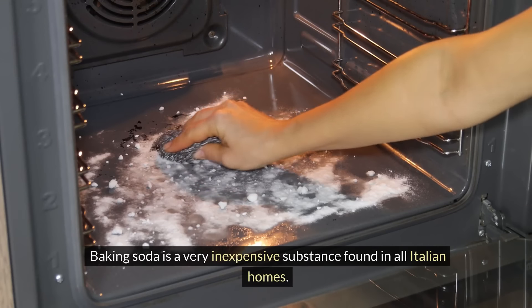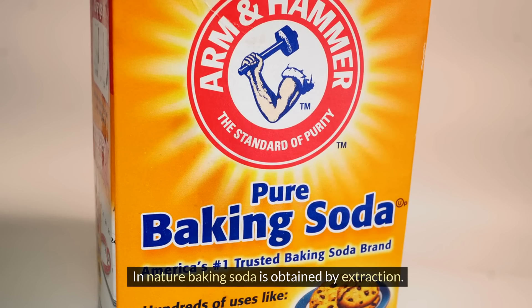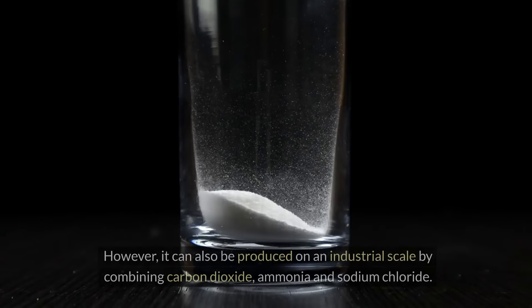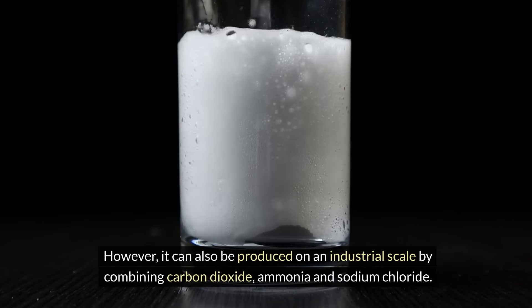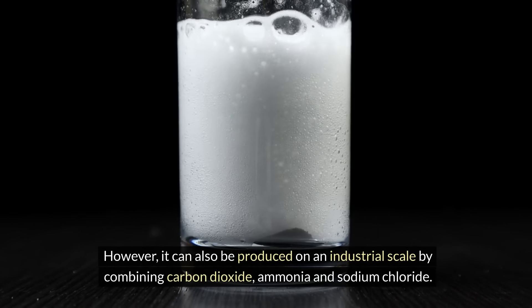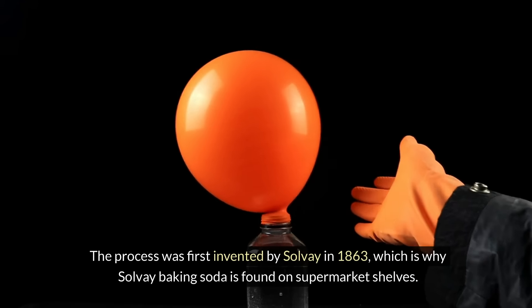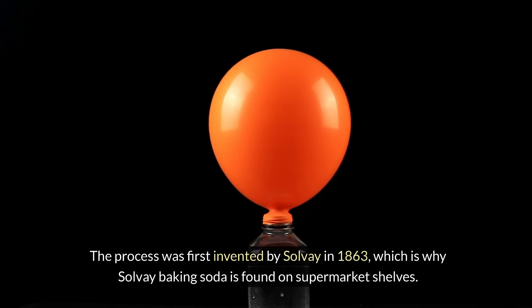Baking soda is a very inexpensive substance found in all Italian homes. In nature, baking soda is obtained by extraction. The major deposits in Italy are located in Tuscany. However, it can also be produced on an industrial scale by combining carbon dioxide, ammonia and sodium chloride. This reaction produces ammonium chloride and baking soda. The process was first invented by Solvay in 1863, which is why Solvay baking soda is found on supermarket shelves.